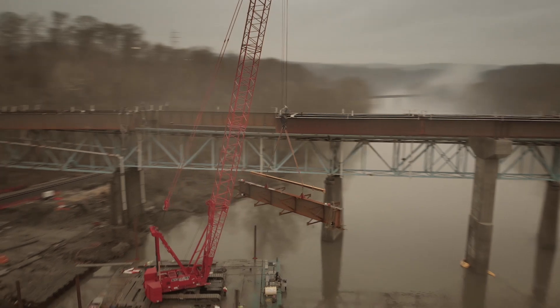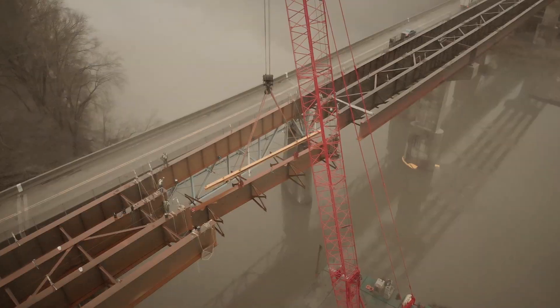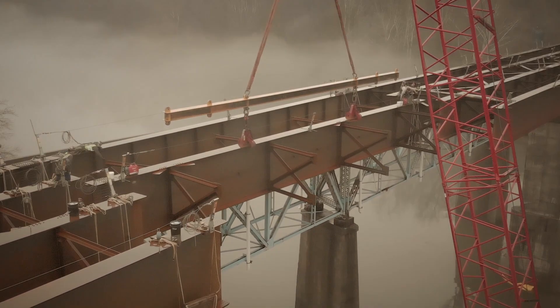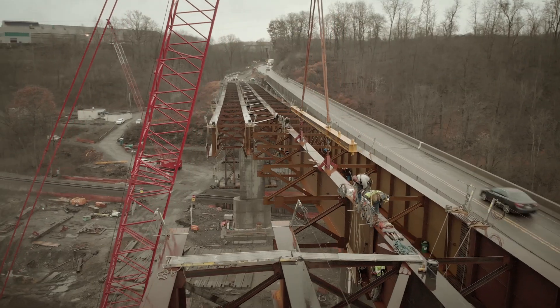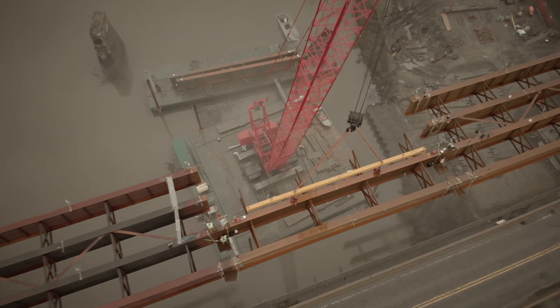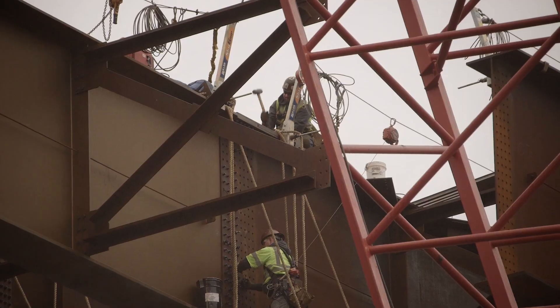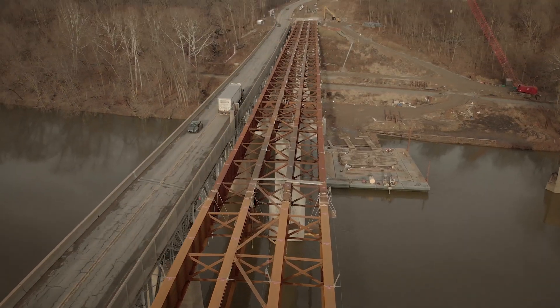The crane then lifted the girders back up and placed them into the gap. Workers secured the girders to the structure on either end to create a single, continuous steel structure, ready for decking.